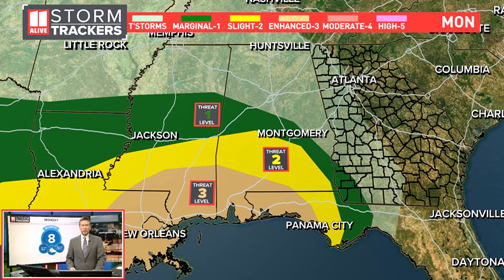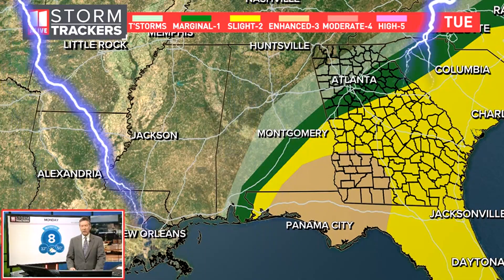Let's talk about the storm risk first. During the day on Monday, we're not worried about any threats for storms. That's mainly going to be on the Gulf Coast region, where there's a level three of five risk. Level two risk goes up to Montgomery, Alabama, and then the level one risk a little bit more to the north than that — but nothing for us here in Atlanta.